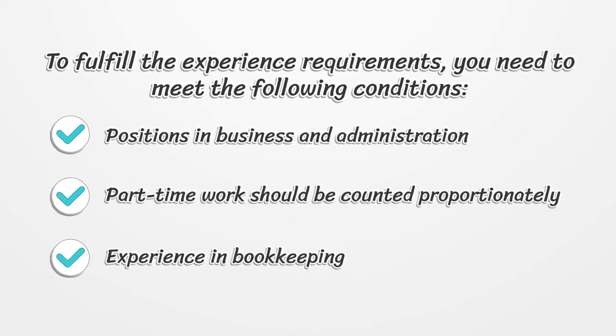To fulfill the experience requirements, you need to meet the following conditions: positions in business and administration, part-time work should be counted proportionately, and experience in bookkeeping.